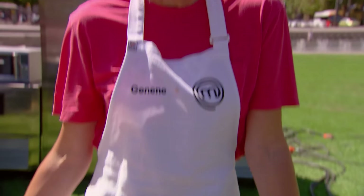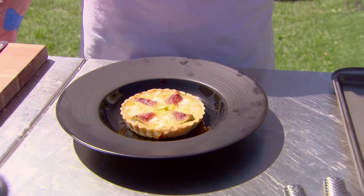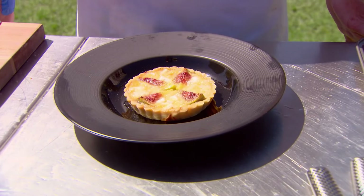I think I still would make a tart if I had my time again. I'm happy with the consistency of everything. Is it enough to get me tasted? I can never tell. We'll just have to wait and see.